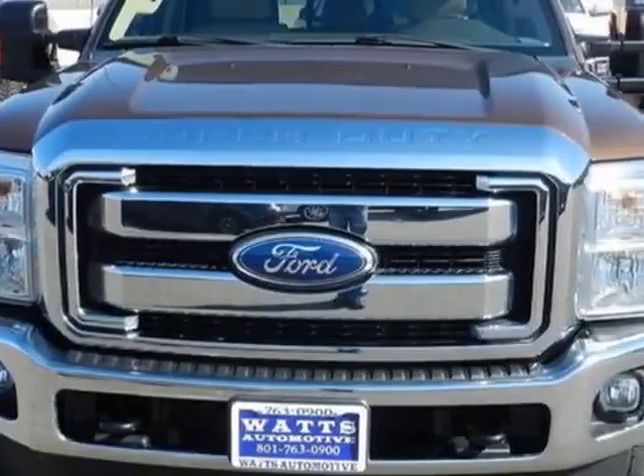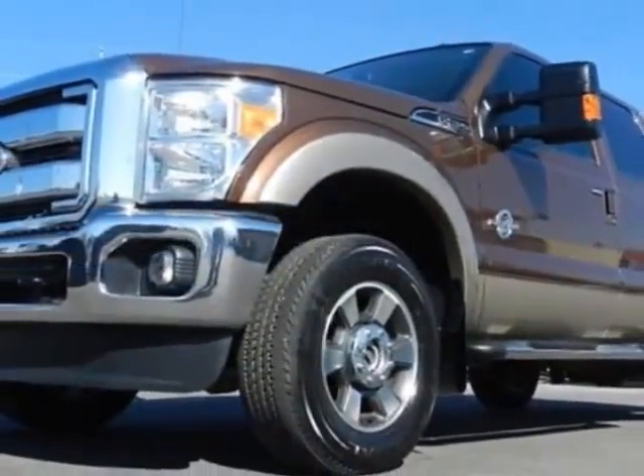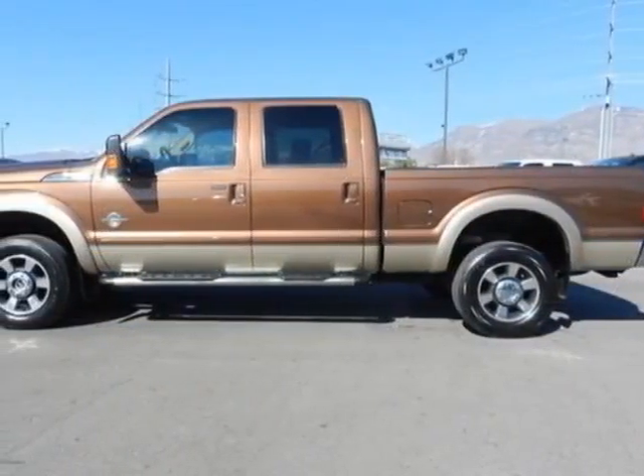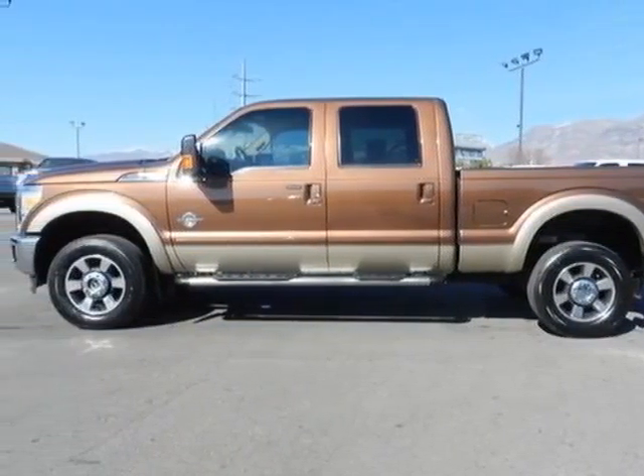The Super Duty F-350 SRW boasts a 6.7-liter engine and has an automatic transmission. Another great feature is that this vehicle uses diesel.